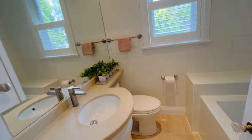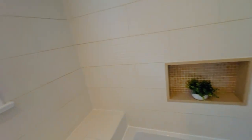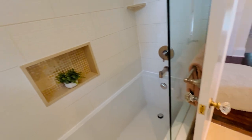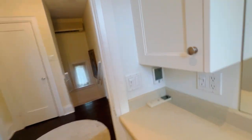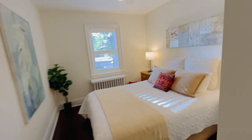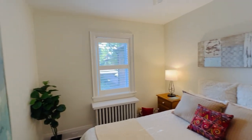This bathroom was done about ten years ago and is in gorgeous condition — nice recessed shelving, a deep soaker tub, and it even has heated floors. Awesome.